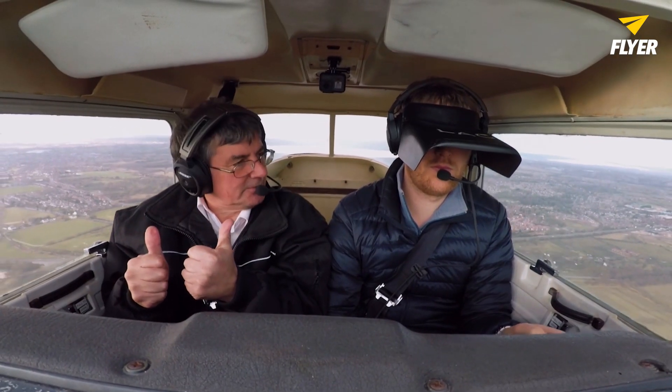By that stage I'd logged around 140 hours on aeroplanes, and I was really hoping that some of that experience would help me find the helicopter training a little bit easier. There were some major challenges along the way, and although there are some really obvious similarities, there are also some pretty major differences which did take a bit to get my head around.